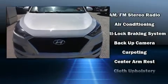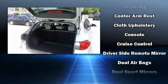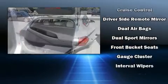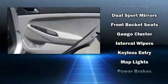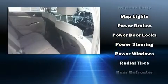Hyundai ensures the safety and security of its passengers with equipment such as dual front impact airbags, front side impact airbags, traction control, brake assist, a panic alarm, and four-wheel disc brakes with ABS.